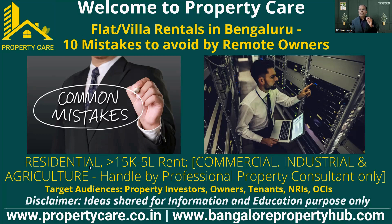Here the rental range I'm taking is from 15,000 to 5 lakhs. There are some villas going up to 3 to 4 lakhs, 5 lakhs — costly luxury and ultra-luxury villas. I took the range of 15,000 to 5 lakh as the rent range. I'm mostly discussing residential property. If you have commercial, industrial, or agricultural property, you need to take professional help — don't try to do the letting out yourself.